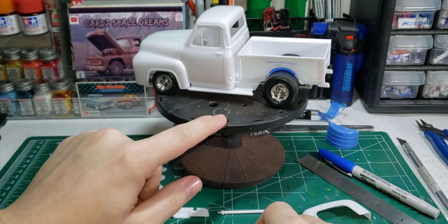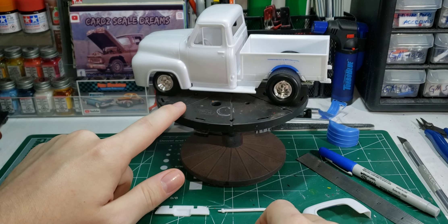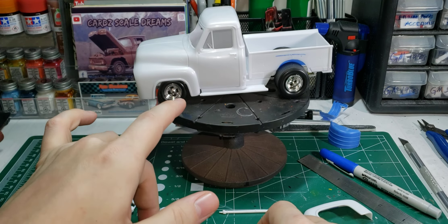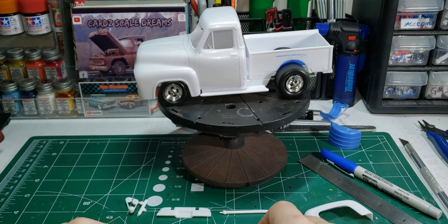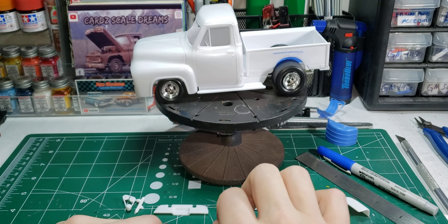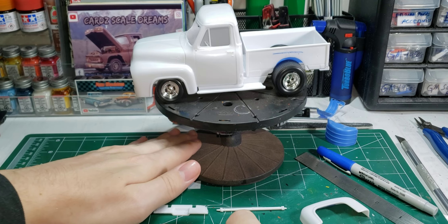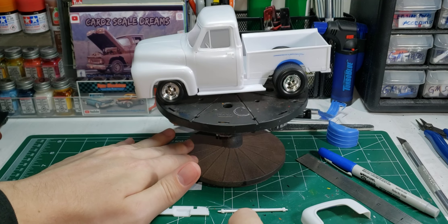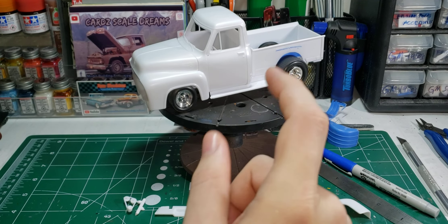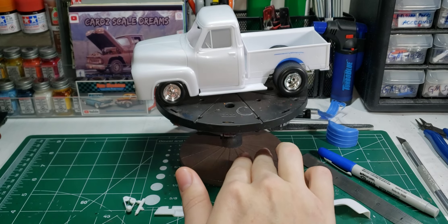This is pretty much the stance of it. It has a slight rake to it, and I think it looks pretty mean looking. Some people say 25th scale wheels and tires don't look good on a 24th scale and don't fill the wheel wells. I disagree. These are 25th scale wheels and tires and they fit just fine. Like I said in my intro video, I don't like those big wheels or low-profile tires — that's not my style. But these tires fit pretty damn good.